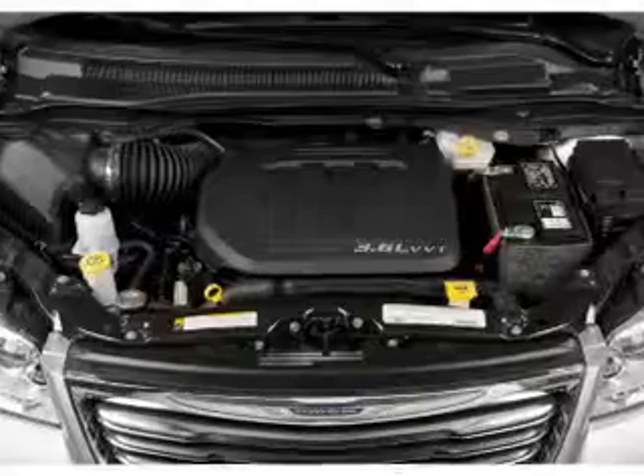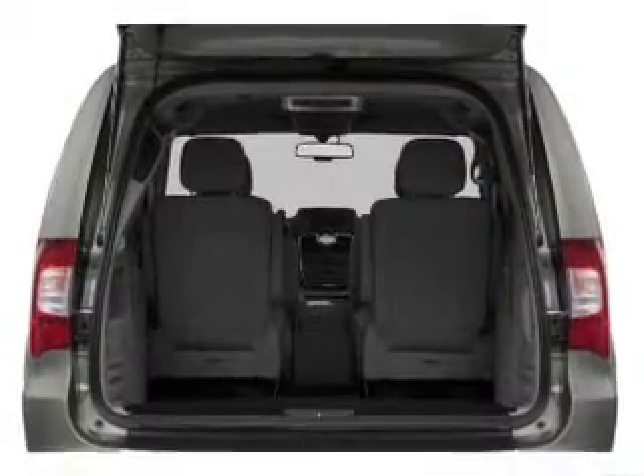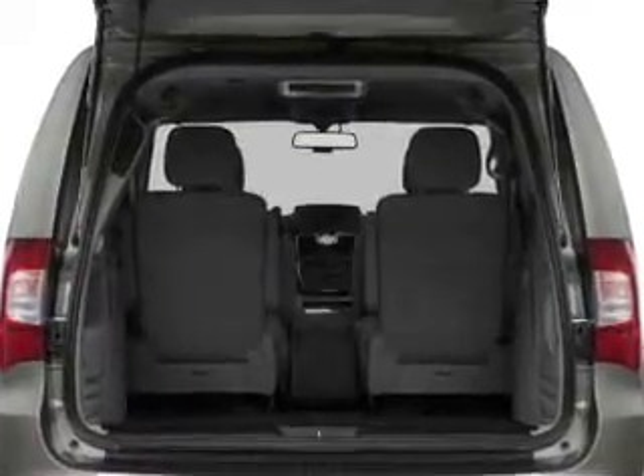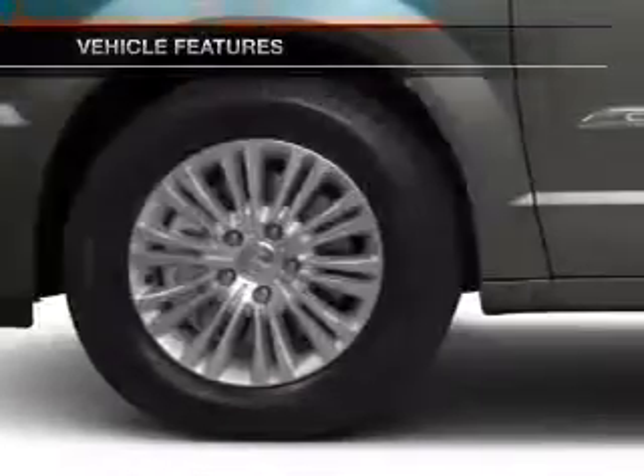Find your way easily with the included navigation system. Treat yourself to the splendor of a premium sound system. You will appreciate the safety feature of anti-lock brakes. And memory settings are one of many features. Plus, enjoy these notable features that are included in this vehicle.